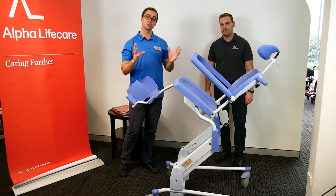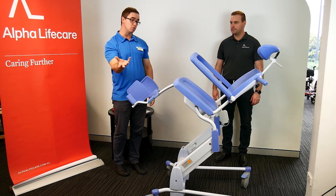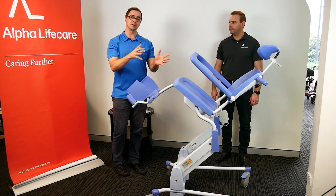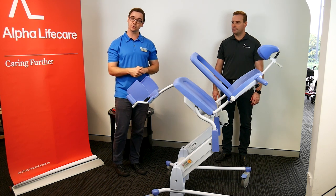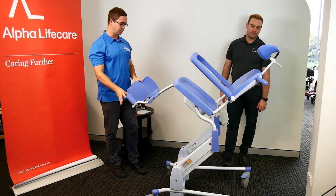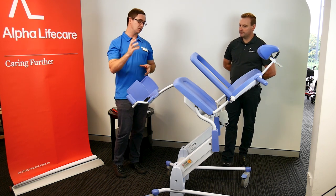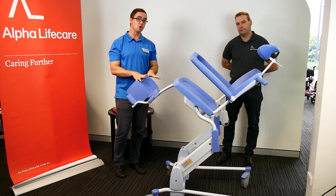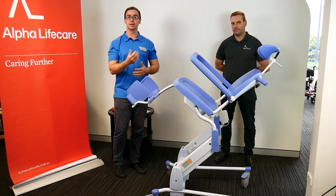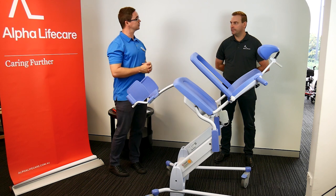One key component to consider with this equipment, especially in the home environment, is mobility. If this is being moved from the bedroom to the bathroom as a transfer aid, how the wheels perform on different surfaces matters — across carpet or over a small threshold. Occupational therapists will assess how the chair moves in and around the bathroom and house as required, as part of an equipment assessment or trial.